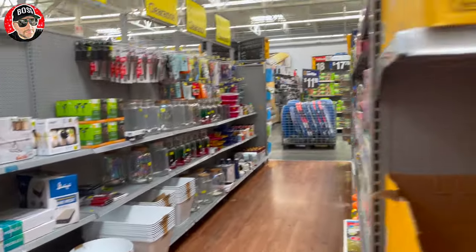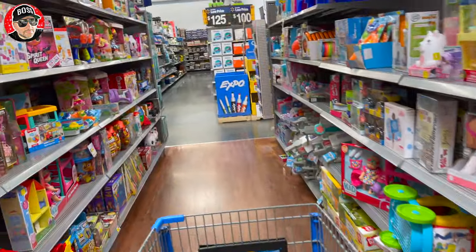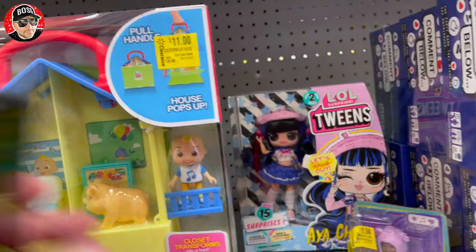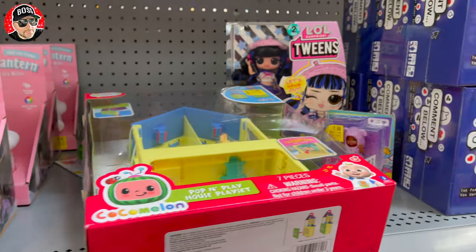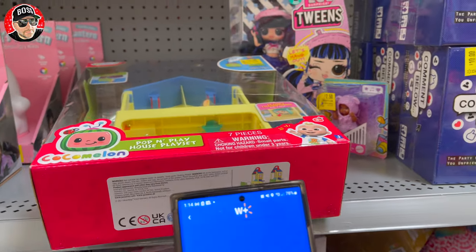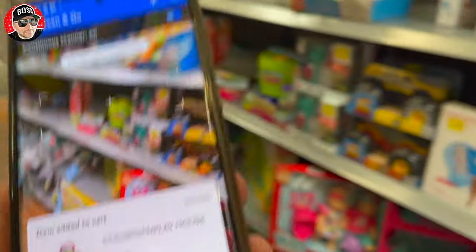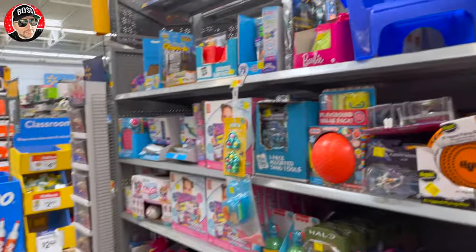Look at all this stuff, guys! Holy guacamole — if this is marked down to five dollars, they might have clearance money. If it's not marked down to five, it's probably just going to be another BS run. Let's scan and go. Eleven dollars — this is going to be another BS run.